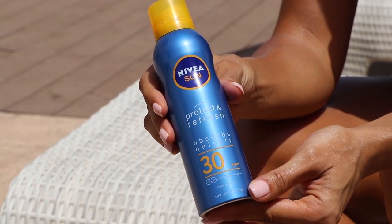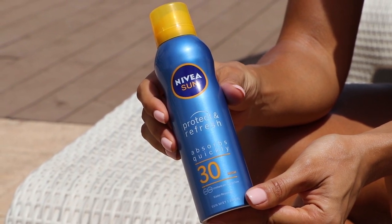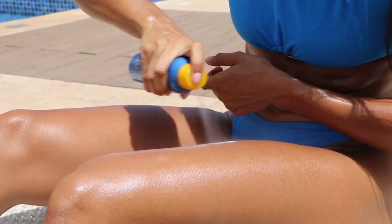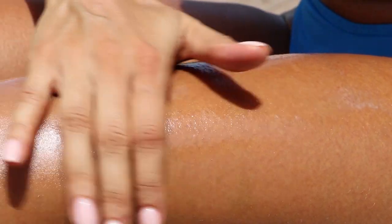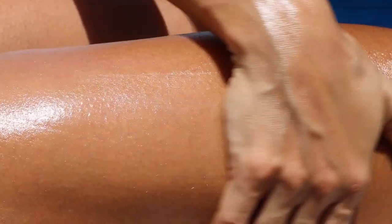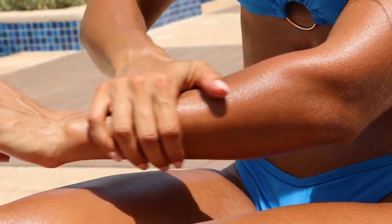Moving from clothing to body care, I have this Nivea Sun spray Protect and Refresh with SPF 30. I got it at Carrefour but you can also find it on Amazon — I'll link everything in the description. The reason I love it is that it has a very light texture on the skin. Once you spray it, it has a cooling effect and doesn't leave that thick white cast layer, which means you can keep your skin protected while still getting the tan you want.